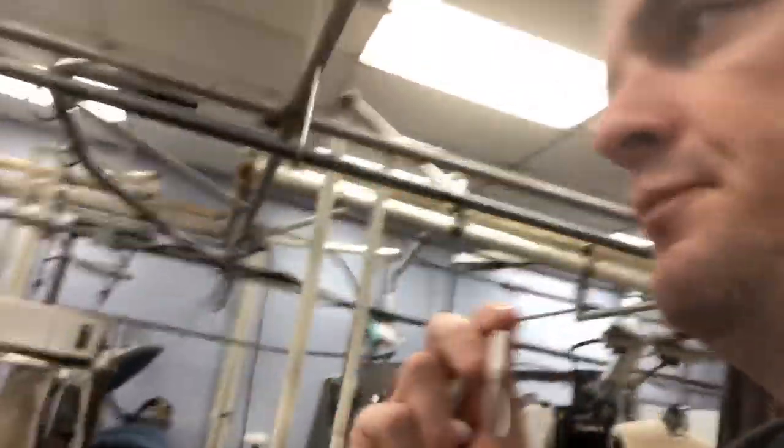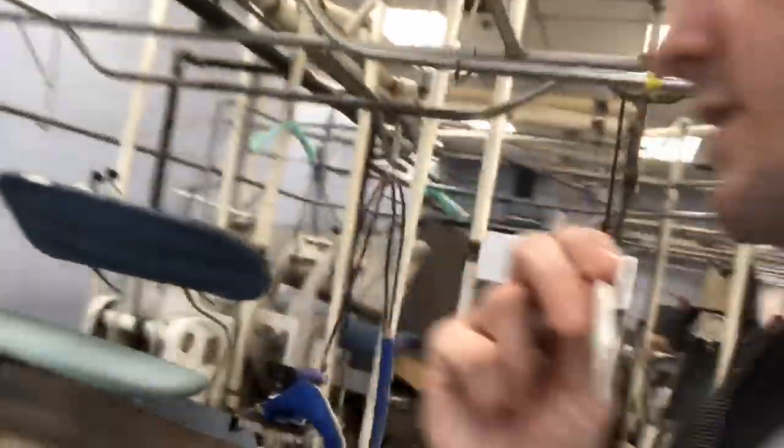Then they get taken over here where they press clothes. This is the utility press — it's where they press blouses and shirts, that sort of thing. This is the Susie dress form. They put jackets on it and it steams them out — it's diffused steam, so it's not direct.